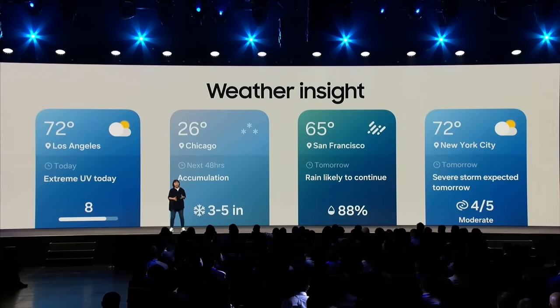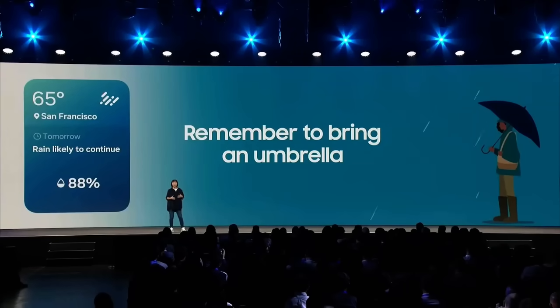So if it's really windy outside, it will show you the wind chill temperature. And if it's going to rain tomorrow afternoon, it will let you know in advance, so you can remember to bring an umbrella.